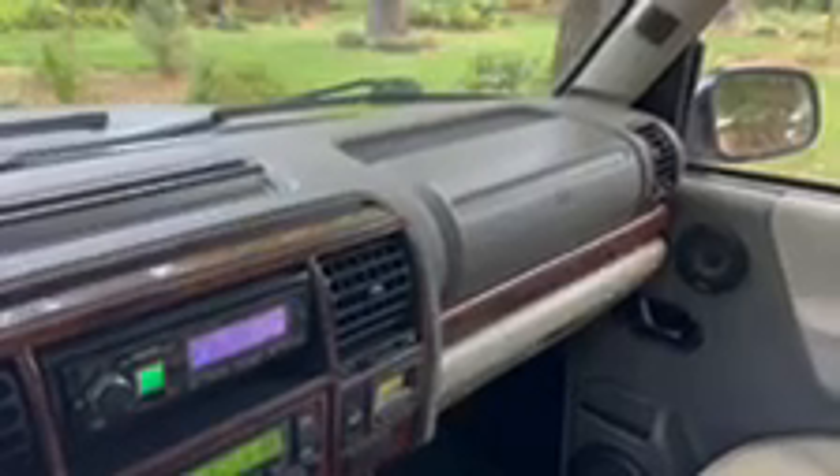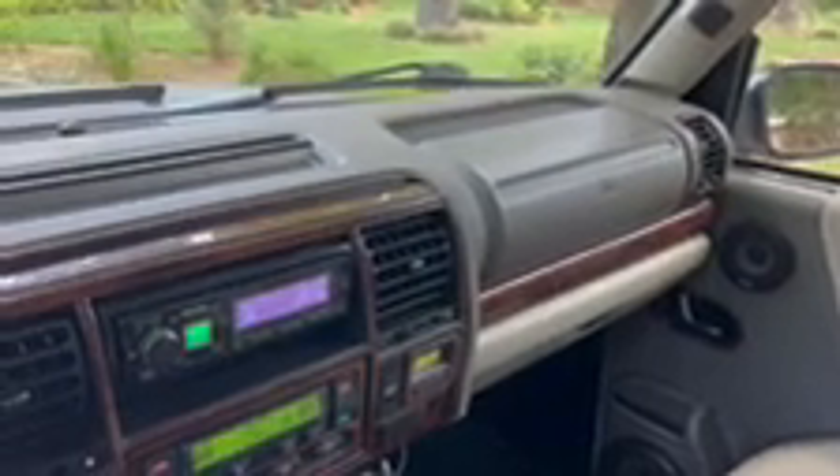This truck has been owned by multiple longtime Land Rover enthusiasts, including us. The only reason we are selling it is because we bought a new Defender 130 — this truck just isn't quite big enough for us. It does seat 7 comfortably; we just need a little bit more cargo space.